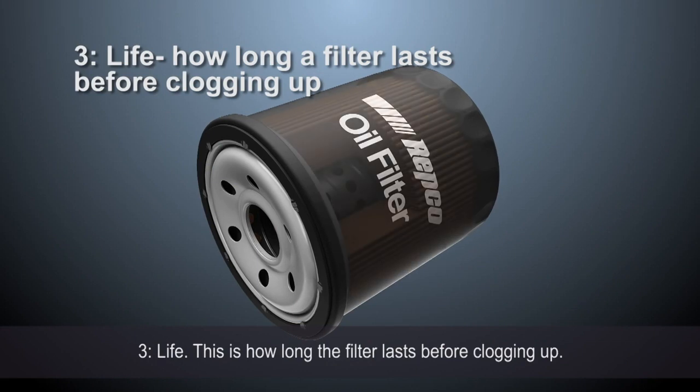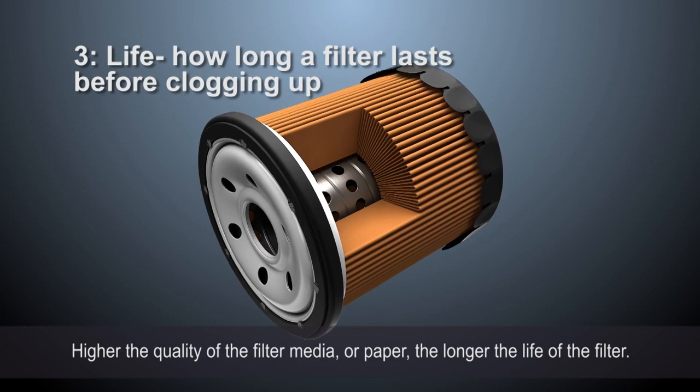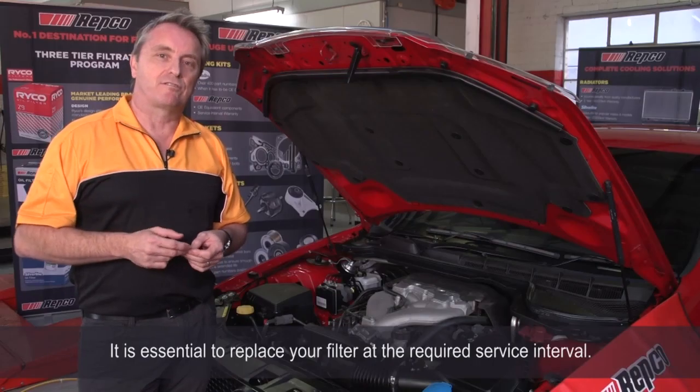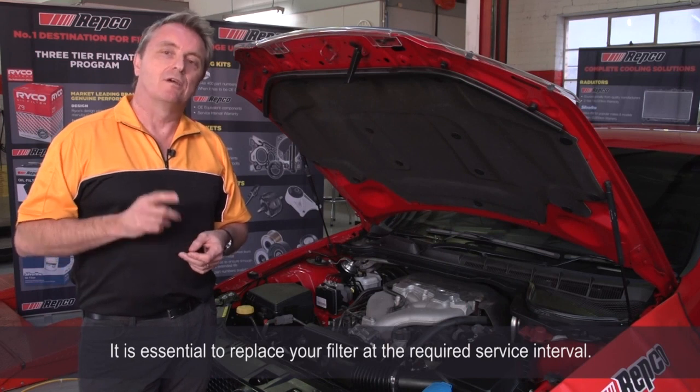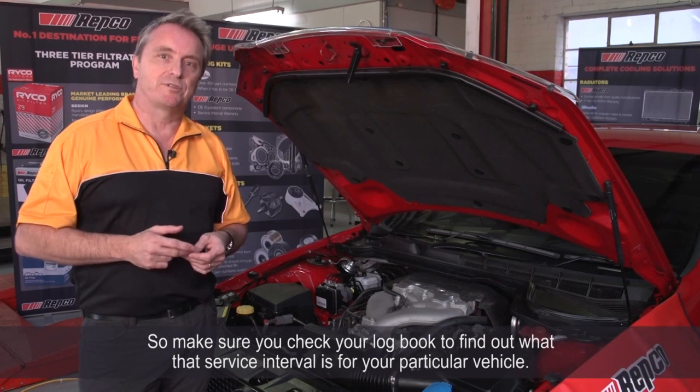Three: life. This is how long the filter lasts before clogging up. The higher the quality of the filter media or paper, the longer the life of the filter. It is essential to replace your filter at the required service interval, so make sure you check your logbook to find out what that interval is for your particular vehicle.